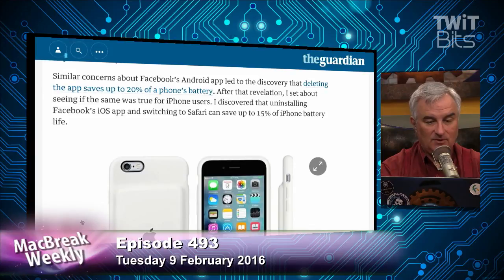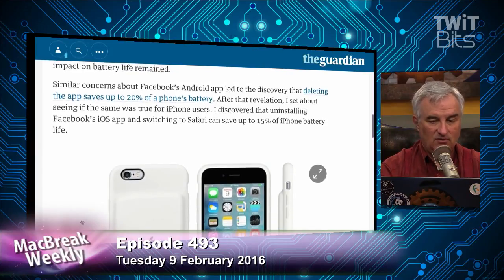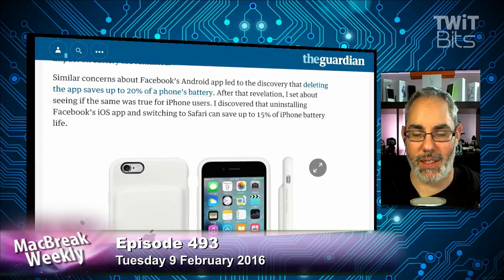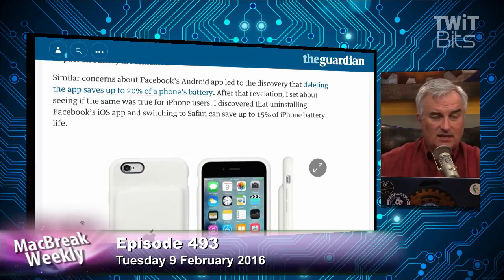He says up to 20% of the iPhone's battery — though this was actually on Android. They're linking to Android Central because Russell, one of my colleagues, removed it. I did the same thing. I use the Mentions app because I'm a verified Facebook user, and I don't think it drains as much battery.